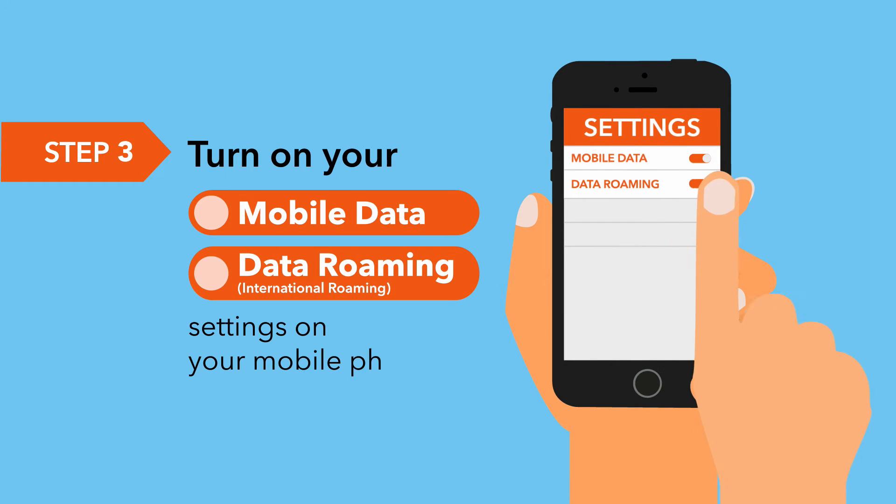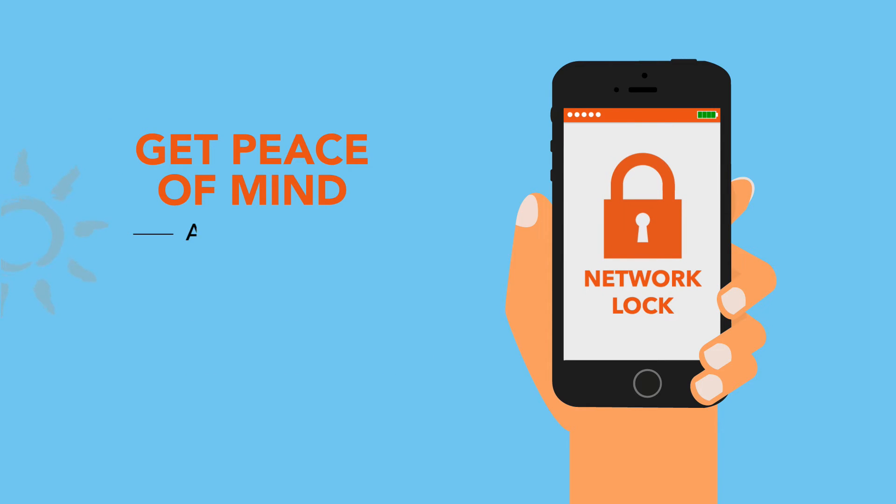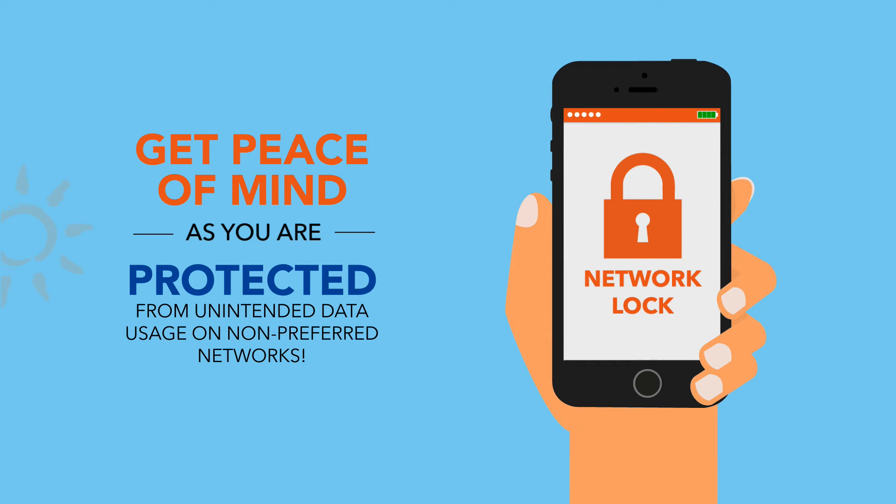Turn on your mobile data and data roaming settings on your phone, and with Network Lock, you are always protected from unintended usage and charges while roaming overseas.